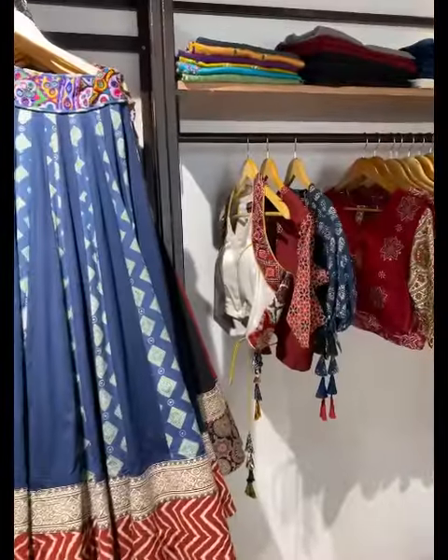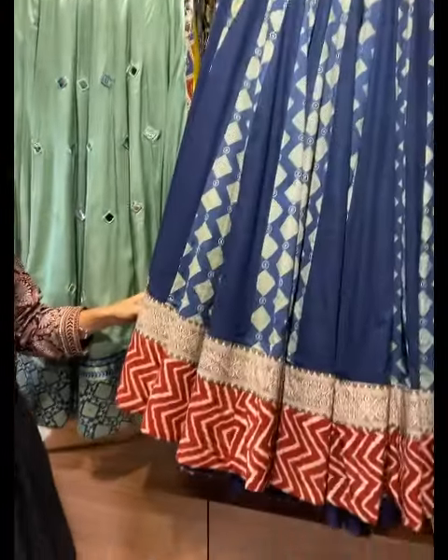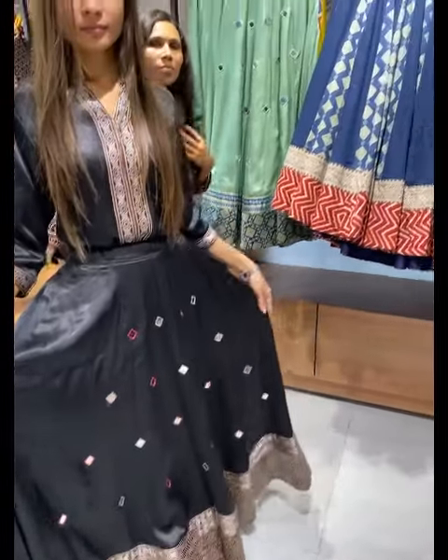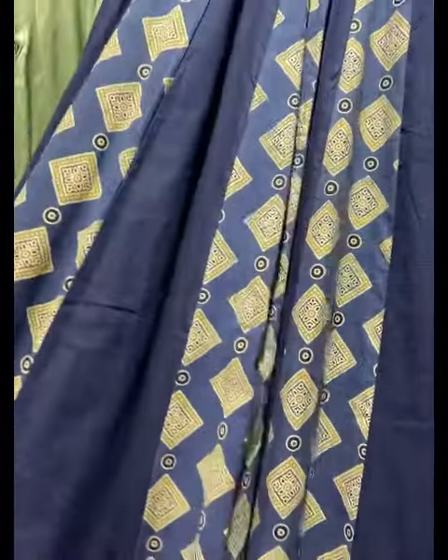They have coaties and blouses which you can style simply. In the chaniya section — for example, look at this black one. You can style it with a crop top for a very pretty look. Moving on, in gaji fabric they have cotton and other options as well.